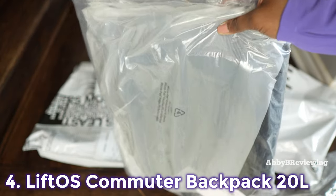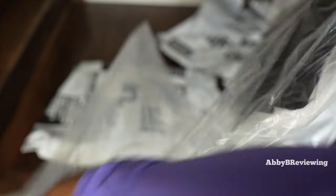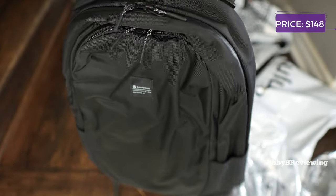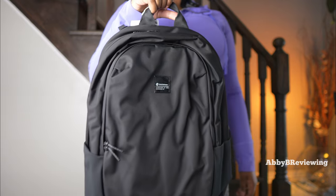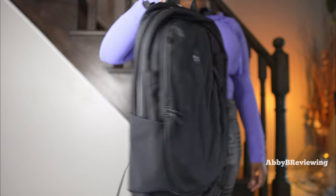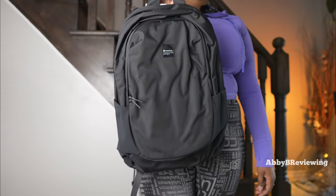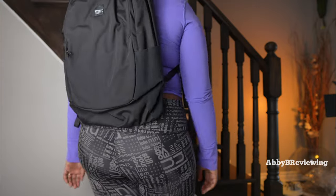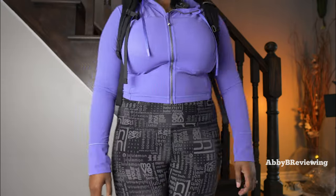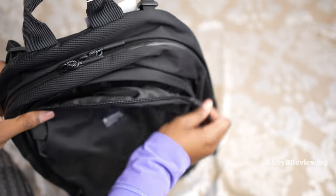The next item I have for you guys today is the lululemon Lift OS Commuter Backpack 20 liter. I have this in the color black and it currently goes for $148. Opening up the first zippered pocket...